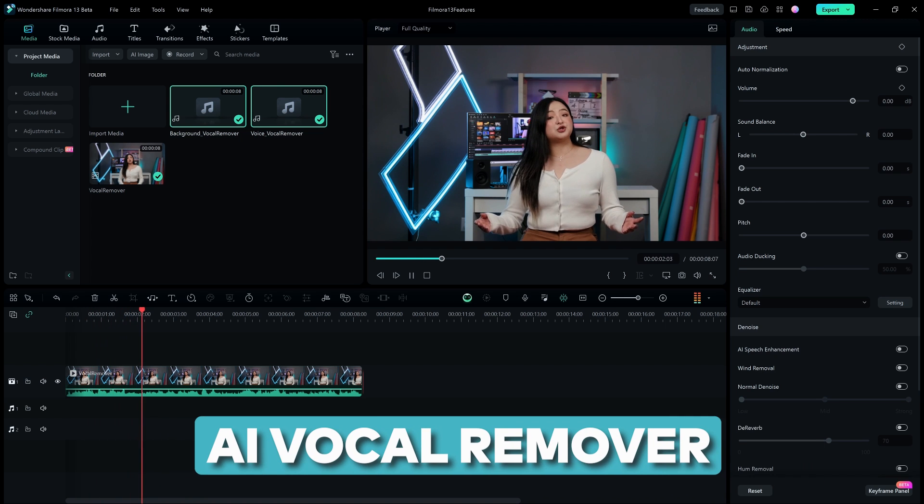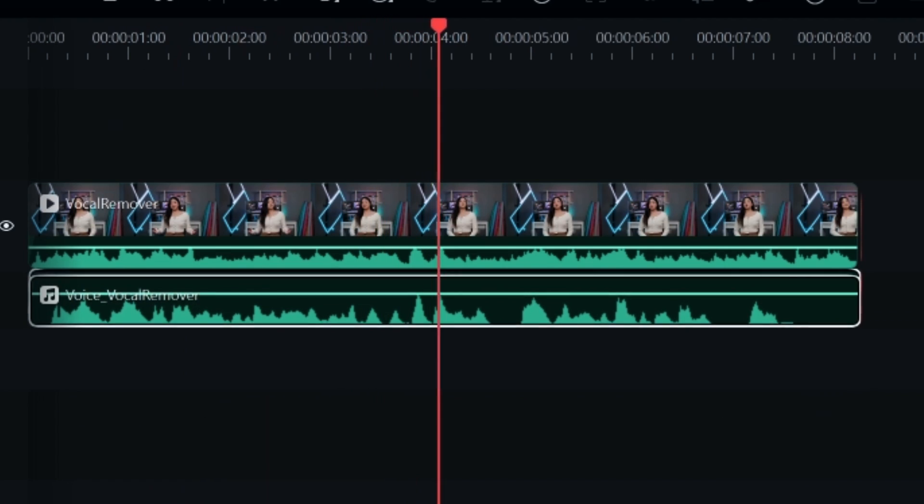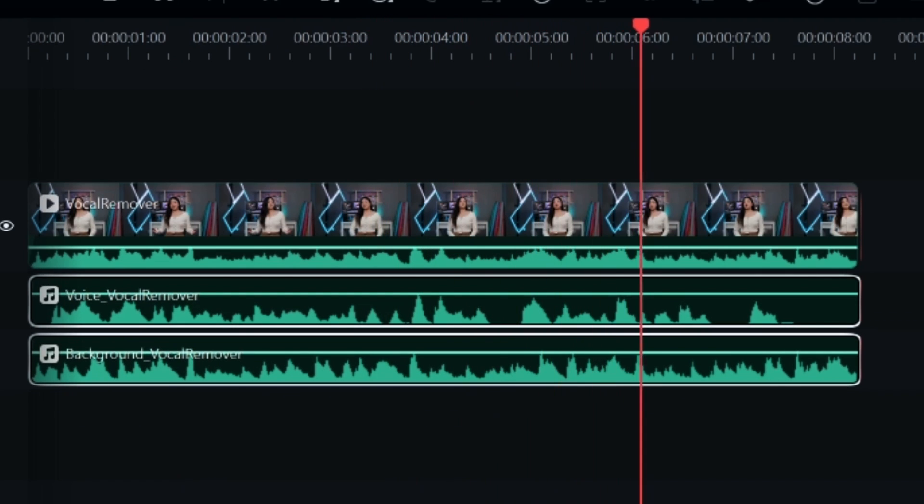To all the music lovers and voice actors, the new AI vocal removal feature will let you separate your background music or audio from the vocals easily. You can easily extract, separate, or remove vocals directly from your videos without compromising the quality of the audio.